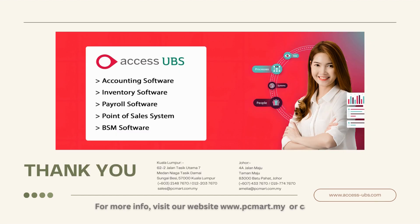For more info, visit our website at www.pcmart.my or call us.